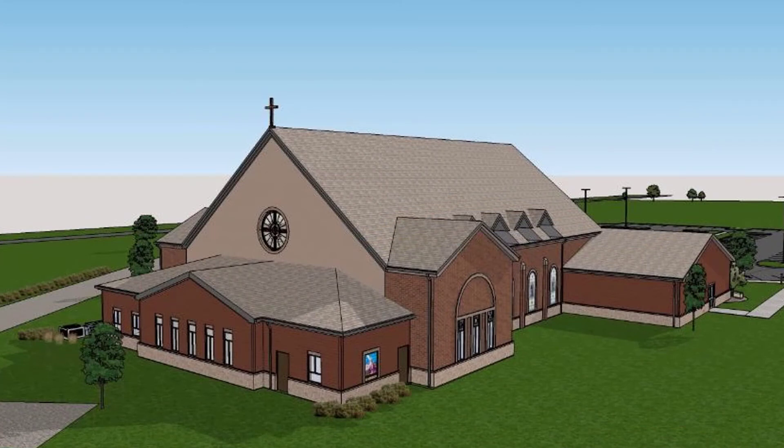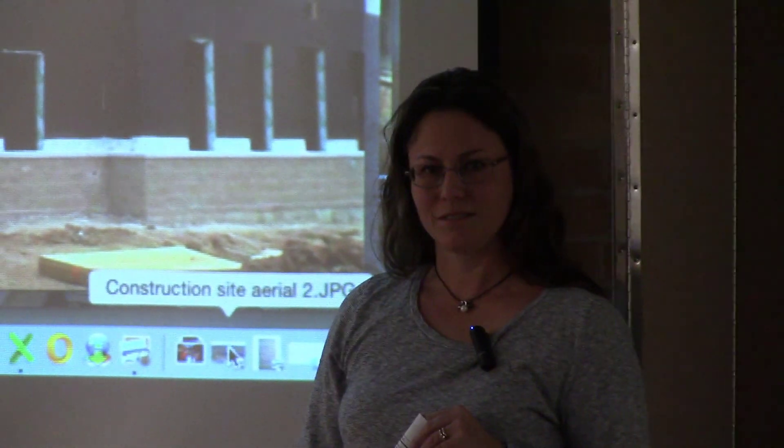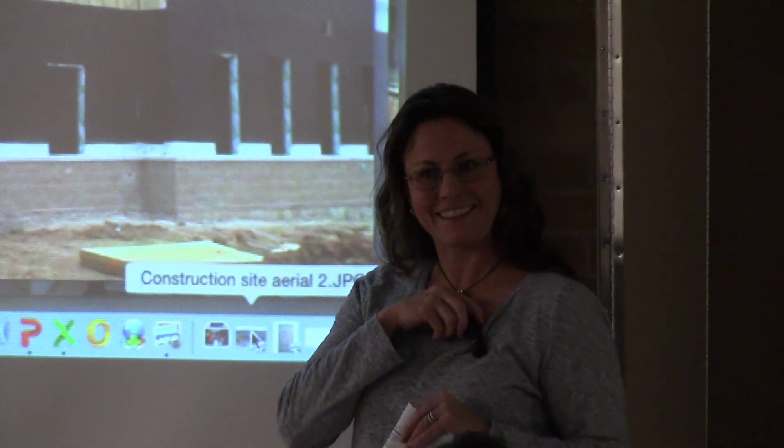That is all that I have at this point. Are there any questions? Thank you.